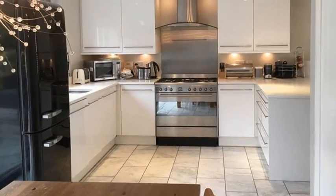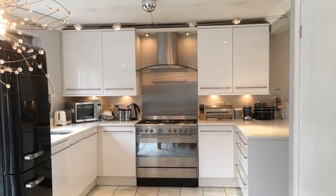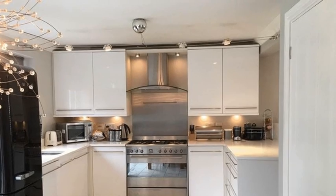Meanwhile the modern kitchen is fitted with a range of high gloss units with quartz worktops and a host of integrated appliances.